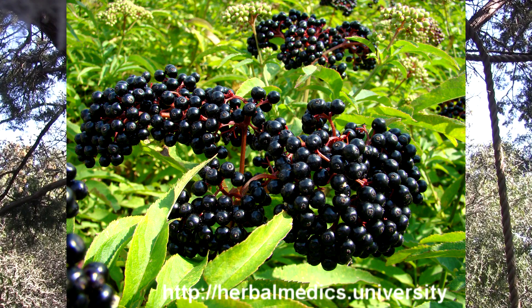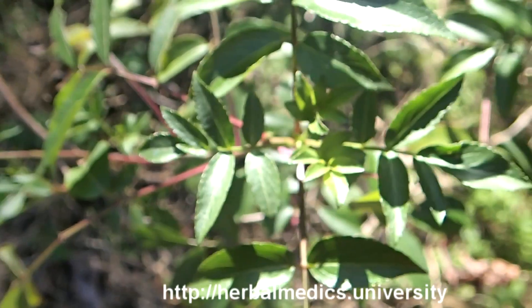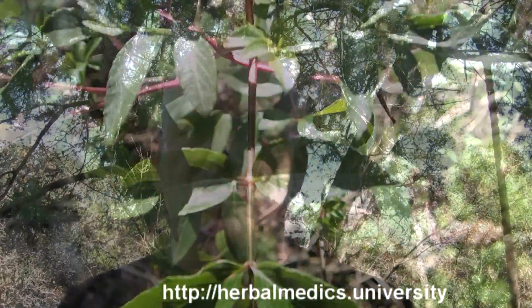We're talking here about Sambucus nigra, although there are many species and subspecies. This is something botanists argue about — the old world elder from Europe and Eurasia versus the new world elder here in the United States, canadensis versus nigra versus other species. But I'm going to talk about Sambucus nigra, which is pretty much accepted as a medicinal elder, although probably most if not all are interchangeable in that way.